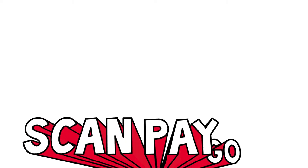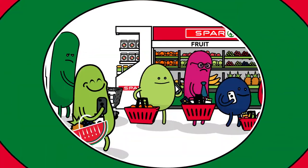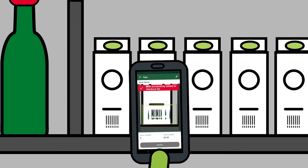The new Scan, Pay, Go shopping app for Spa and Eurospa is faster, more hygienic and easy. Never wait in line again. For a quick shop, just scan the barcodes.